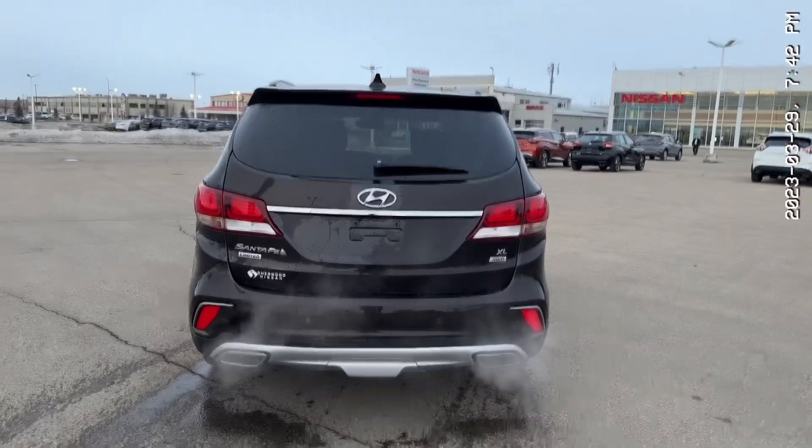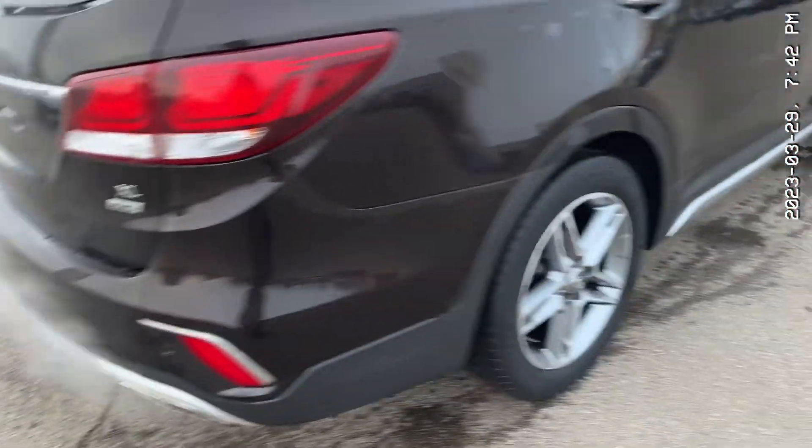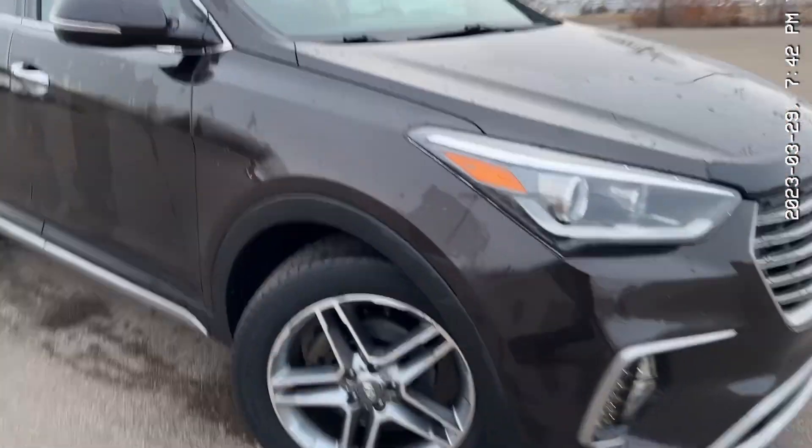Starting at the back, you get this gorgeous design. You also get your backup sensors right there for your parking, a backup camera, XL all-wheel drive, so it's the seven passenger, keyless entry, LED turn signals on the mirrors — just a gorgeous, gorgeous shape.